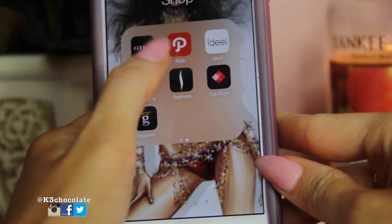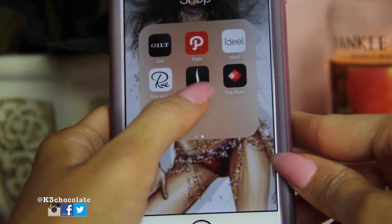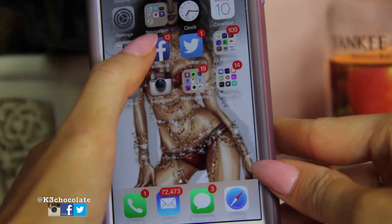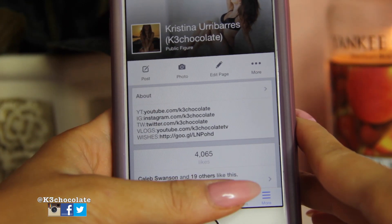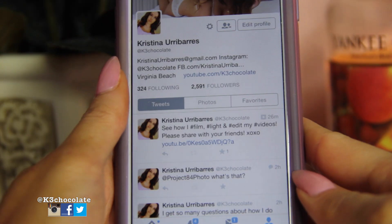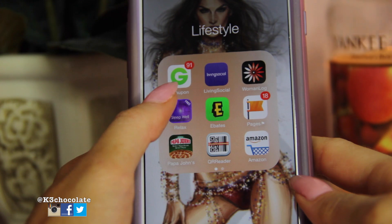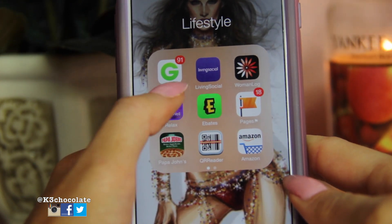I have Victoria's Secret, Path which I got because Alessandra Ambrosio has it but I don't really use it. I have Sephora, The Hunt which is cool if you want to find something but don't know where to buy it, and Vegaster for when you're in Vegas. Then I have my Facebook page and Twitter, both at K3 Chocolates — I'll link those below. I have Coupon and LivingSocial, which I always use to get discounts on different deals — I'll link those below as well.